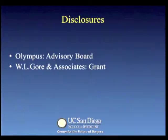Good morning. We would like to thank you SAGES for the opportunity to present our work. We have two disclosures that will not influence this presentation.